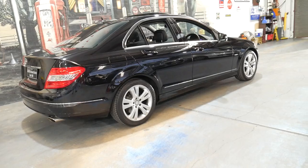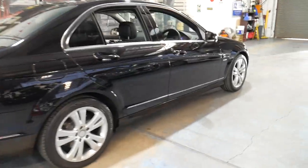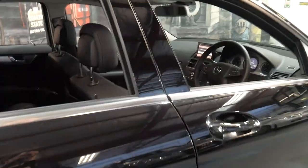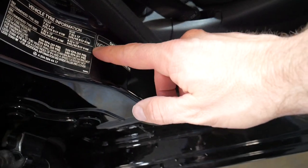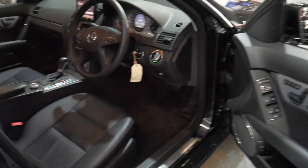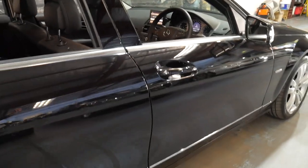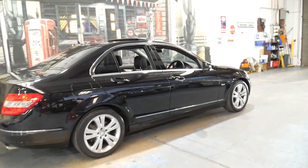We're starting to see these 204s — and when I say 204 I mean the model of car. A lot of people ask what does 204 mean. If you look at the build plate here it says WDD 204, so that's why I call it the 204 series. It does have the two original keys. We're starting to see this model with well over 200,000 kilometres, so this has got a long life ahead of it.